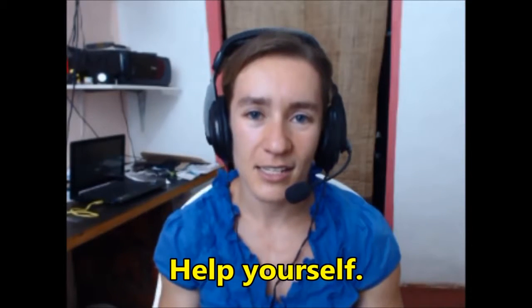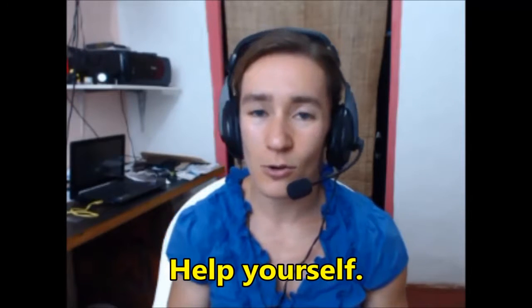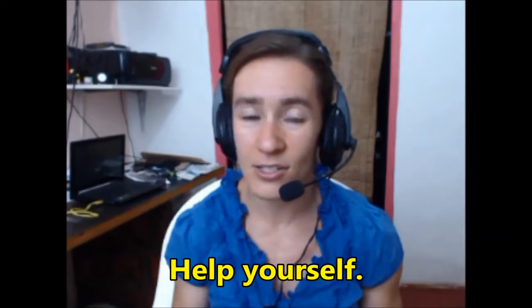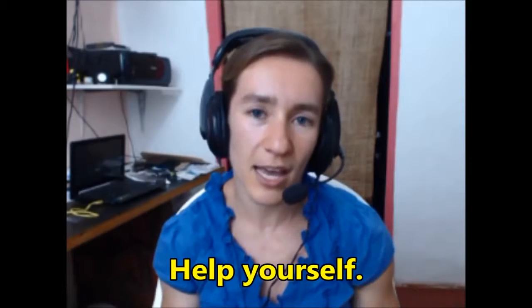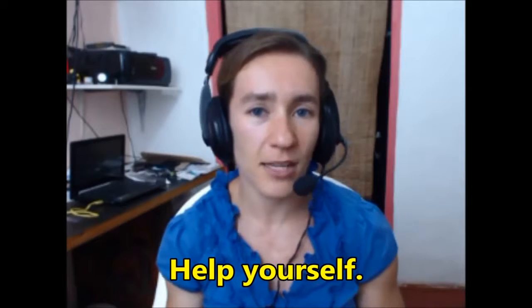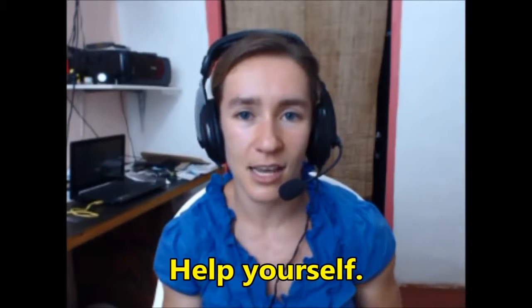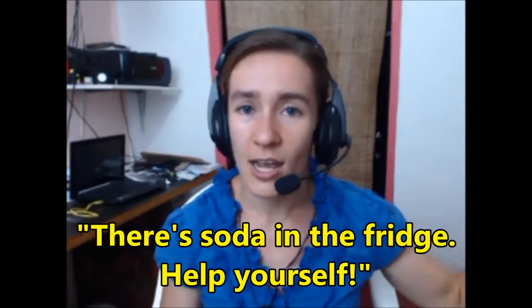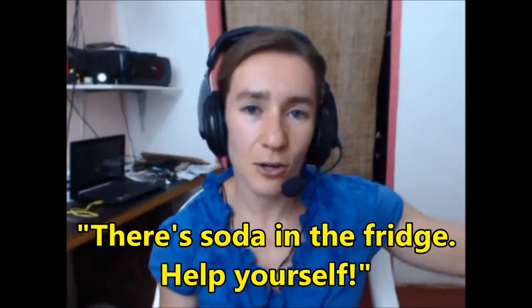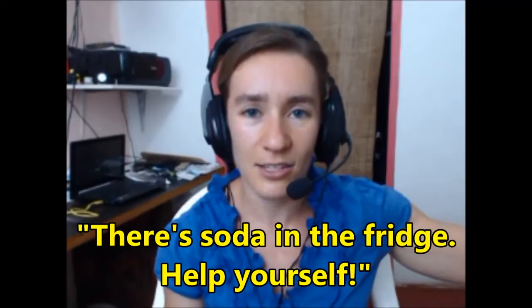The second phrase is 'help yourself.' This is also often used when you have visitors. Help yourself means you can take what you want without asking permission. For example, if a friend is at your house and they say they are thirsty, you can say 'there's soda in the fridge, help yourself.' That means they can go into your kitchen and get the soda and take as much as they want.